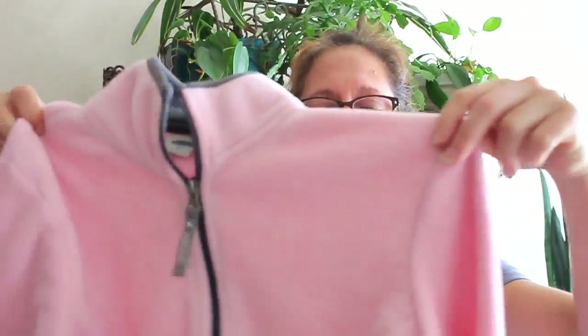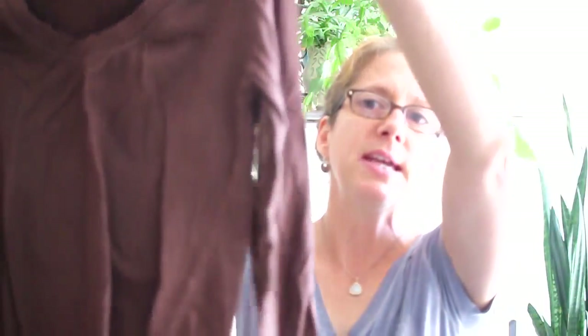The first clothing item is a pink pull-up fleece jacket. I'm really loving the pink — it's so vibrant — and I like the gray with it. It feels nice and soft, so it'll be a good item to have in the fall and winter. The next item is just a basic gray sweater, and then a basic brown tee-type sweater.